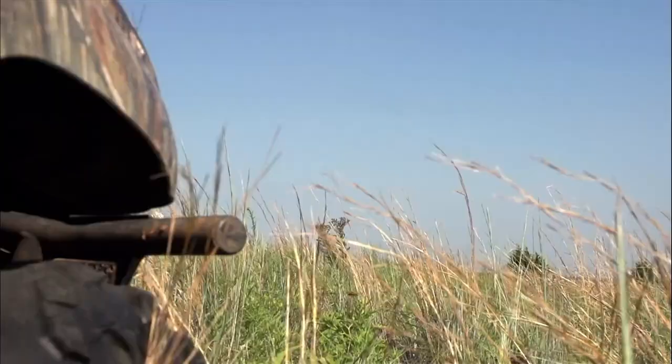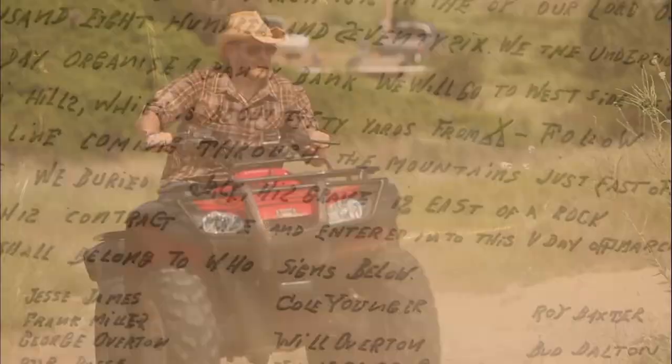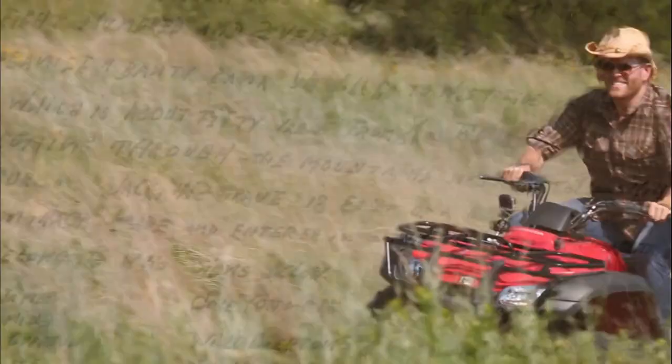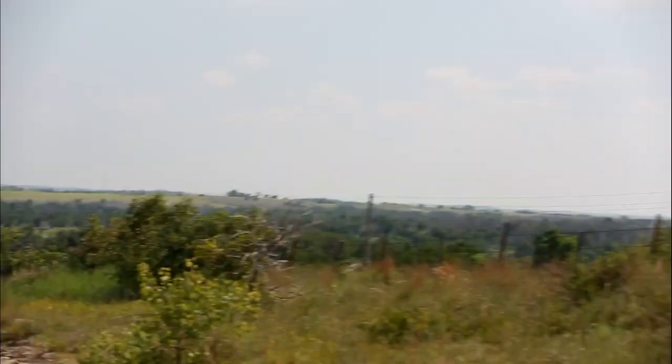But I'm still trying to figure out the code on the brass bucket. We will go to the west side of the Keechee Hills, follow the trail line coming through the mountains just east of Lone Hill, where he buried Jack. Whatever Jesse was talking about, Jamie thinks it points to this patch of land across from Buzzard's Roost.